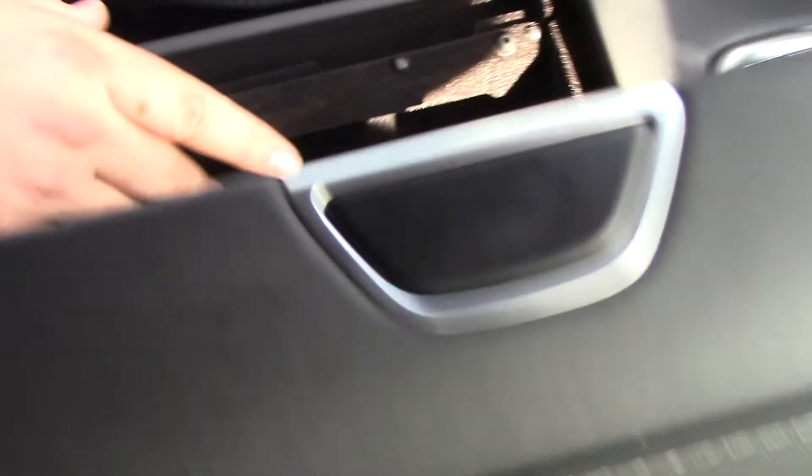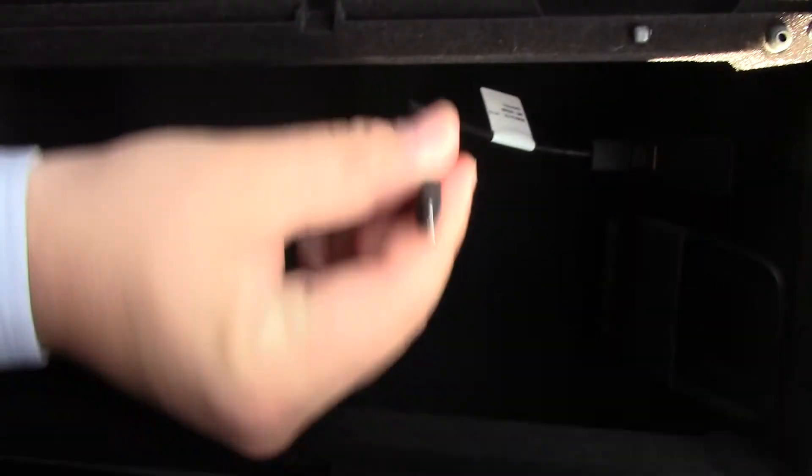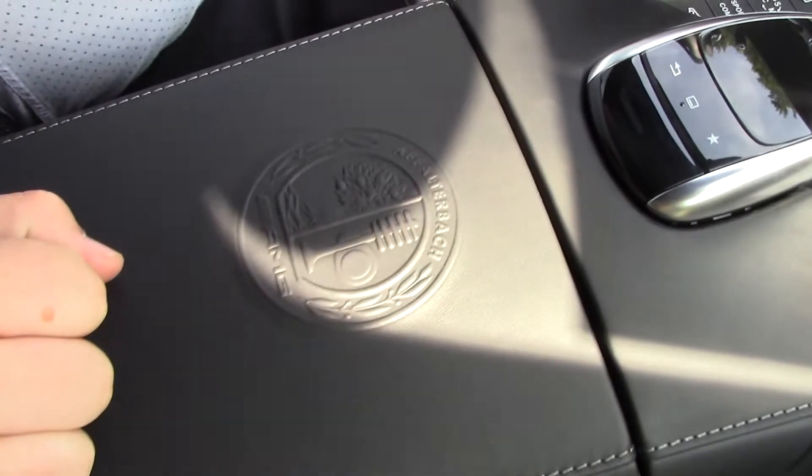Inside here there's a little storage area, a USB hookup for your iPhone, and then the signature AMG seal.